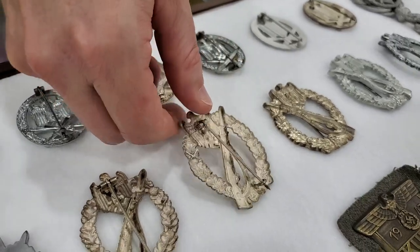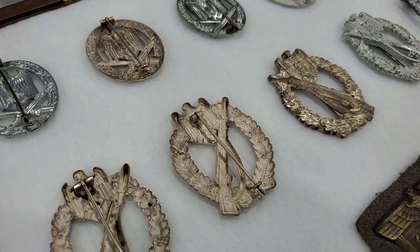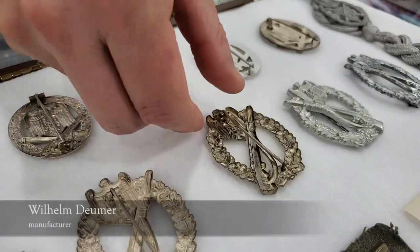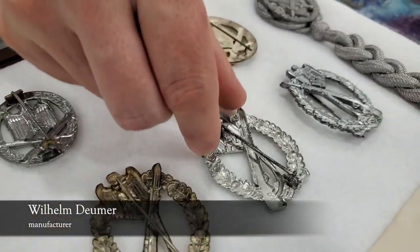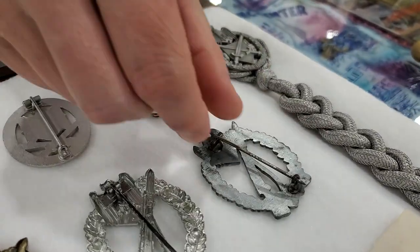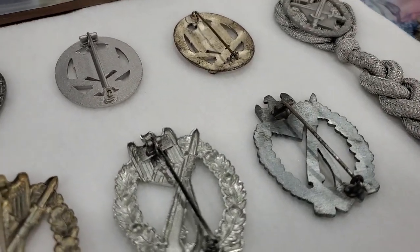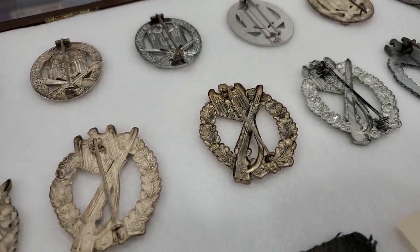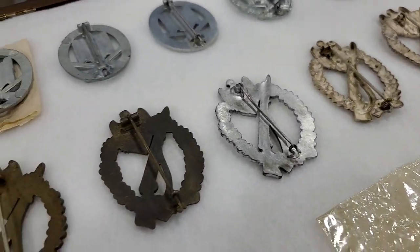Burnishing — look at all the finish still on the back there. It's minty. And a Doimer. Then we have the Doimer in zinc. And last one is an unknown. That's very interesting, because most of the time you can only see badges one by one, and it's interesting to see them side by side.